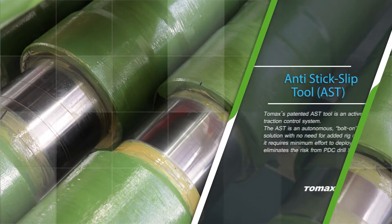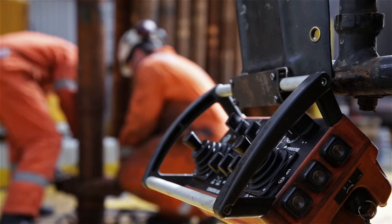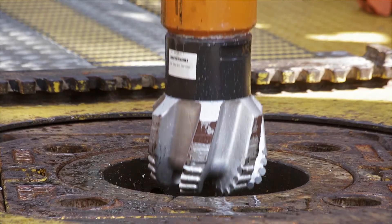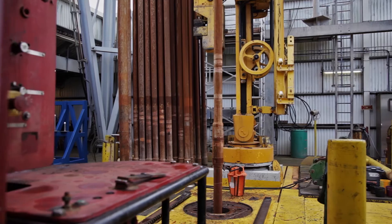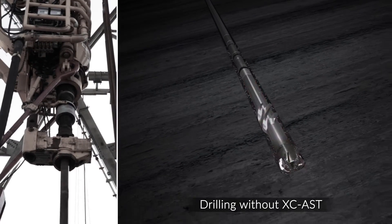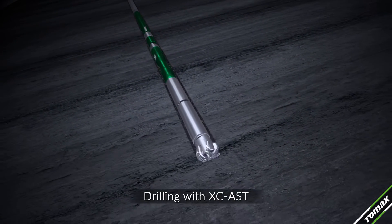Tomax is an innovative company focused on its downhole regulator, the Anti-Stick Slip Tool or AST for short. The AST has been developed to improve the performance of polycrystalline diamond cutter or PDC drill bits. PDC bits are recognised as the most effective and durable bits in the industry, but they are more sensitive to impact loads and vibration. The AST technology is designed to safeguard them against such destructive loads.